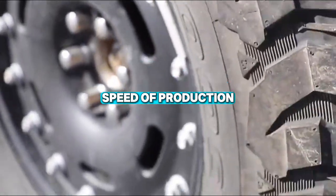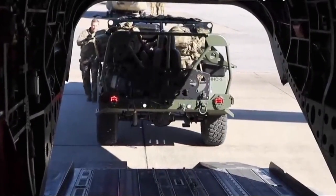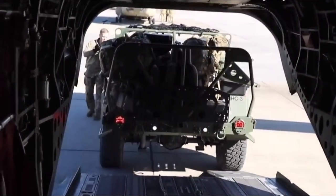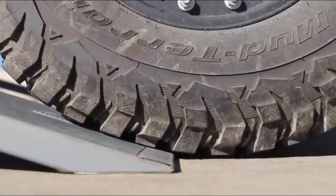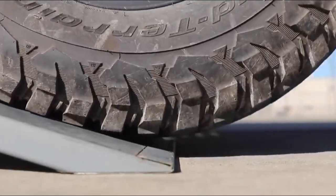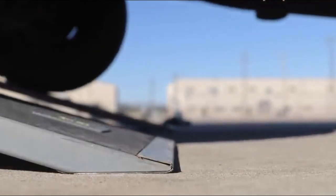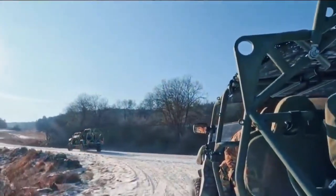One of the most significant advantages of the Infantry Squad Vehicle is the speed with which it can be produced. The vehicle is built using 90% off-the-shelf components, allowing GM to leverage its existing supply chain to quickly produce vehicles. Parts that might take 18 months to source in traditional military vehicle programs are available through GM's global network of dealers, making it possible to replace broken components on the fly.